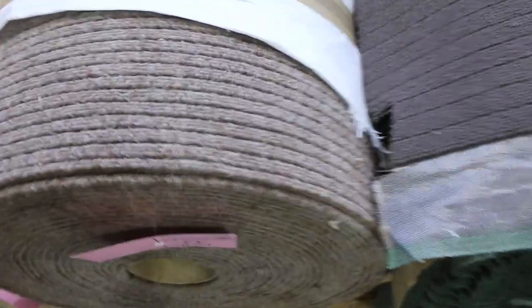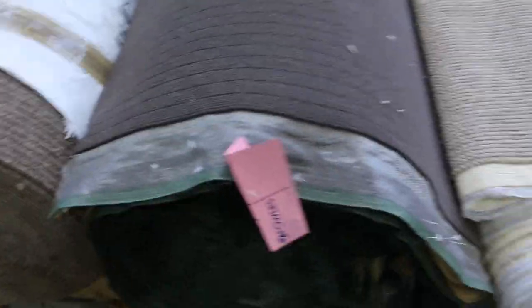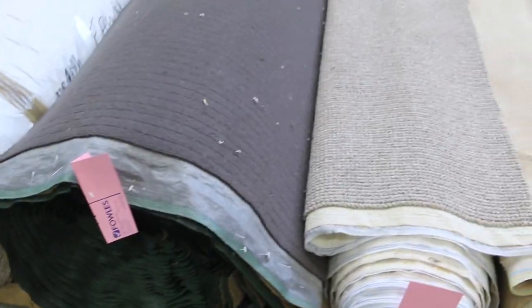Moving onto the carpet, we've got a little indoor outdoor carpet — that's lot number 43. That'll probably sell for around about $10 to $15 a linear metre. It's 2 metres wide.